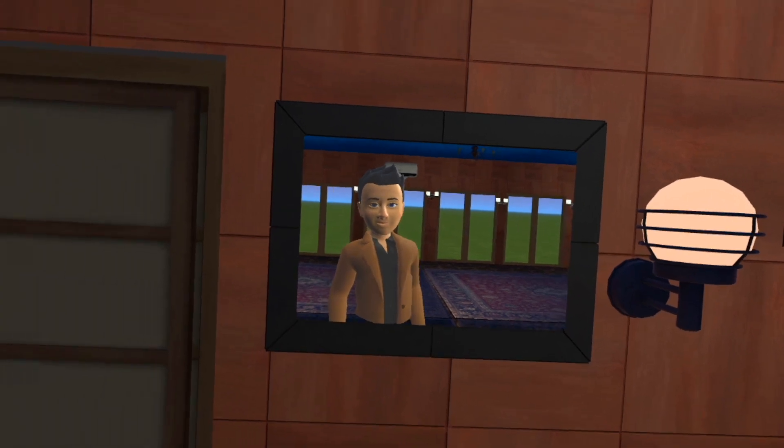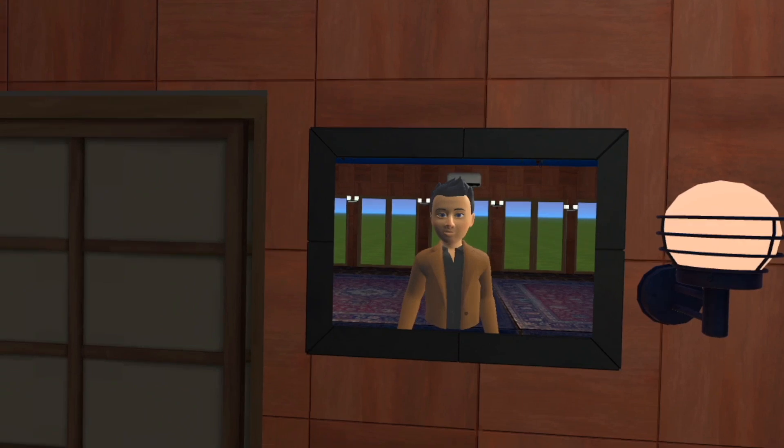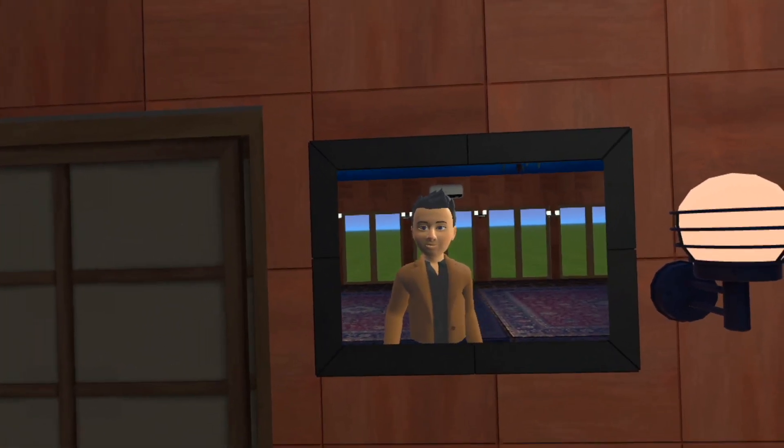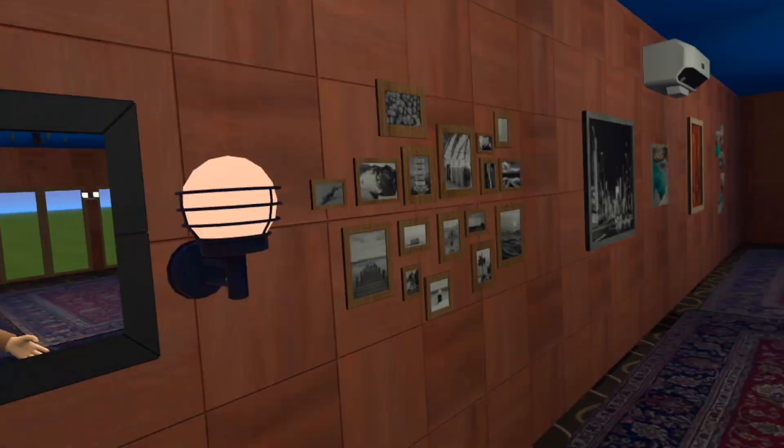This is pretty cool if you want to design something. Maybe you want to change your living room around - things are too heavy and you don't want to move them - well you can design it first and see what it looks like, or you can just have fun and design something you'd like to live in.